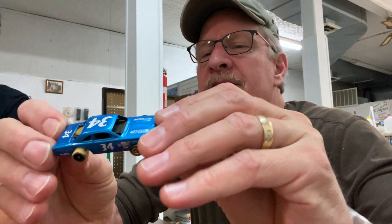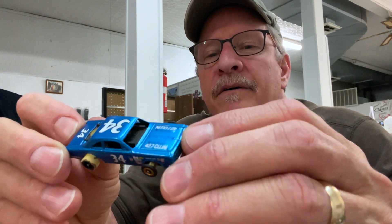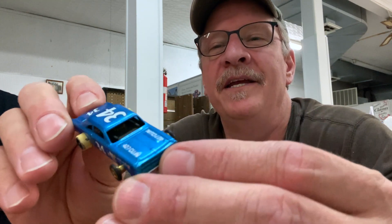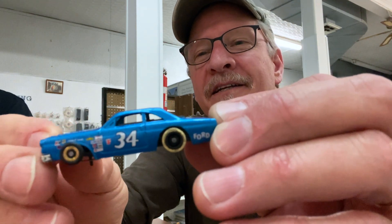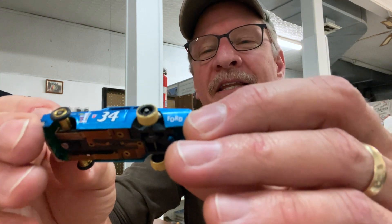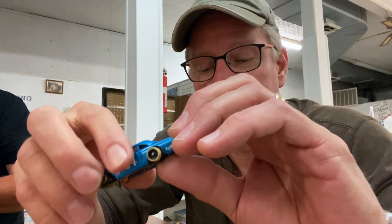Doug brought some of his super stocks as well. The first one is an early Johnny Lightning — it was lime green, but a friend said send me that body and I'll do it up nice. He did the paint and all the decals, and this thing turned out fantastic. It's a Wendell Scott version of a super stock. Look at the front wheels — they're lower than the fender. But that's one of the neat things about super stock. It's cut away at the back just so you can get it down a little lower, and this one actually runs really well.